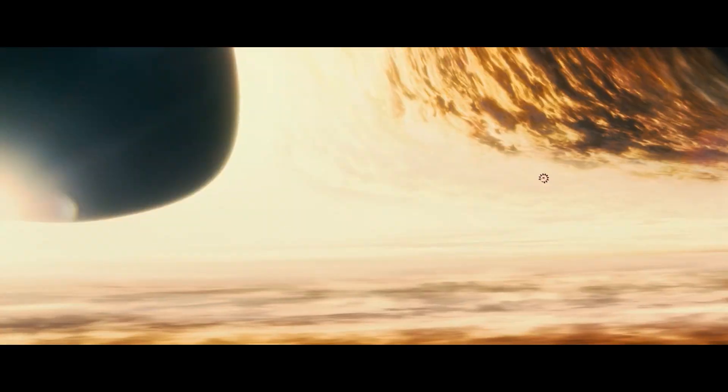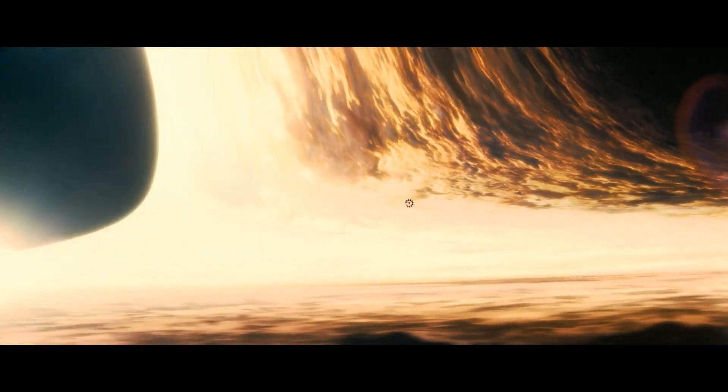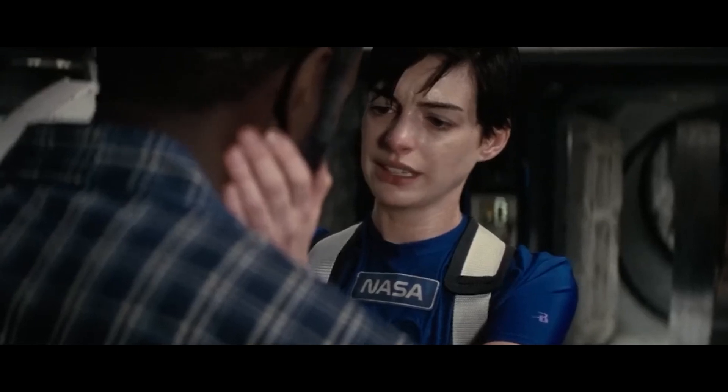This is why the Endurance does not actually orbit the planet, but instead performs a wider orbit around the black hole while being parallel to the planet. This is precisely why Dr. Romilly does not feel the effects of time dilation while waiting for his fellow crew members.